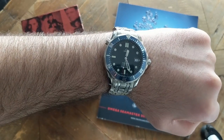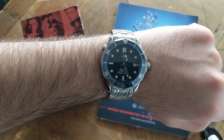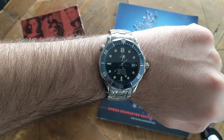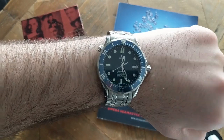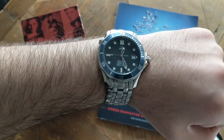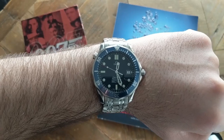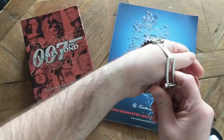Hi everybody and welcome back to Under the Cuff. Today's Under the Cuff is none other than the Bond watch — the Omega Seamaster Professional reference number 2531.80.00. I'll go ahead and take it off the wrist and start the review.